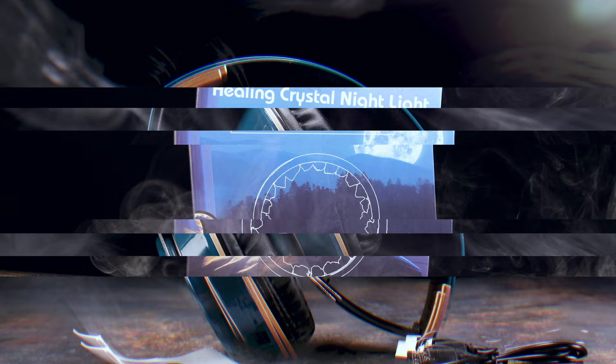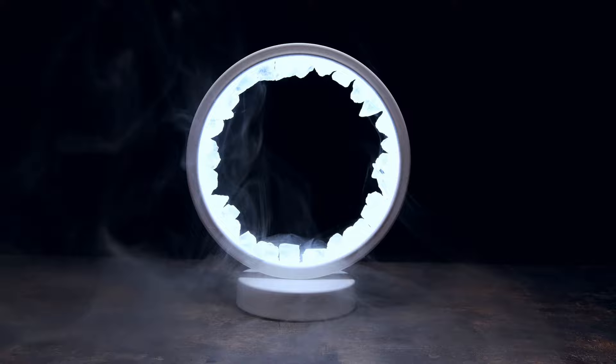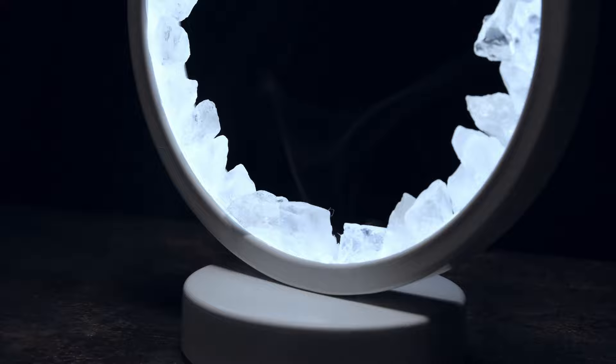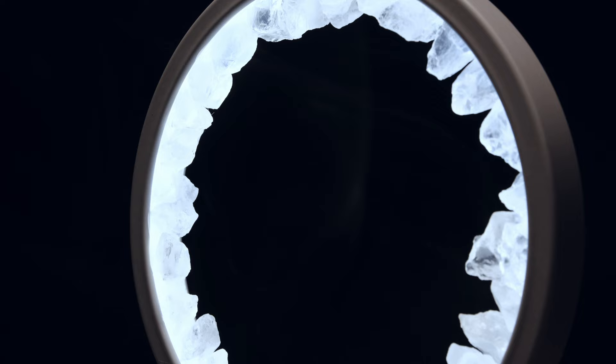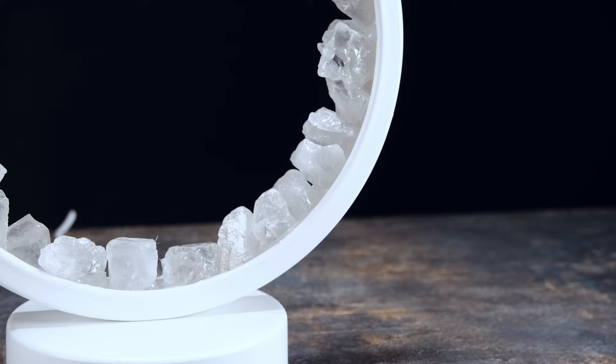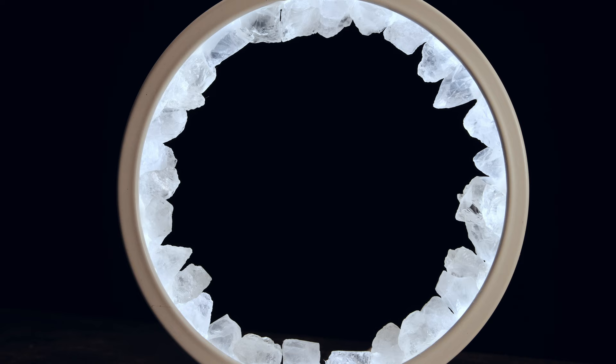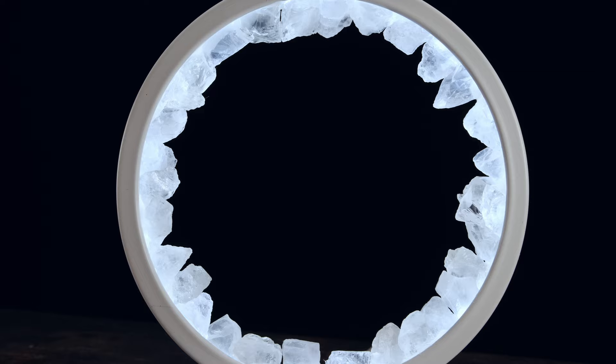Now onto the quartz bedside light — operated via a supplied USB cable. It is a lot smaller than I expected but its overall look is certainly unique and not something I've seen readily available online. I don't have anything negative to say about this. Although there's no option to customise the colour or intensity, the default look is sufficient for creating ambient lighting in any room — it can become a beautiful focal point. It would be a great option for a unique bedside or coffee table piece, and it's bright enough for reading or use as a night light.